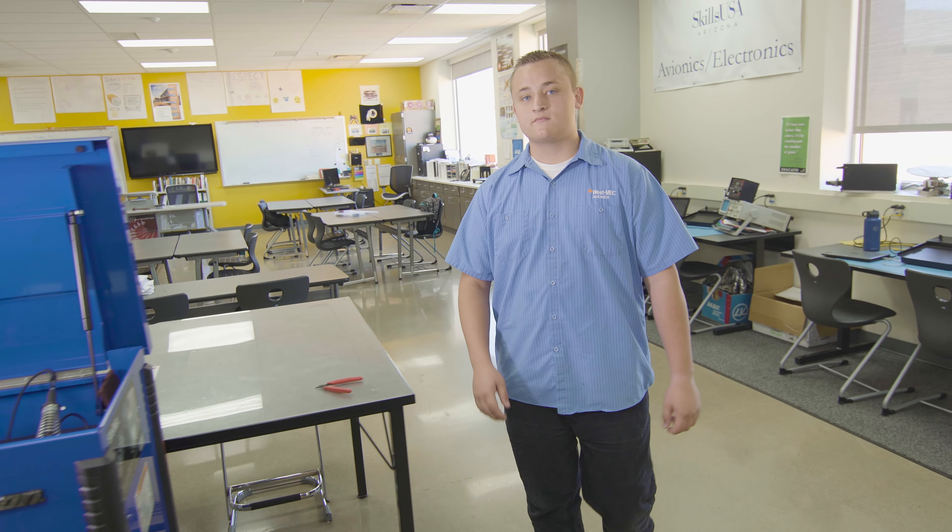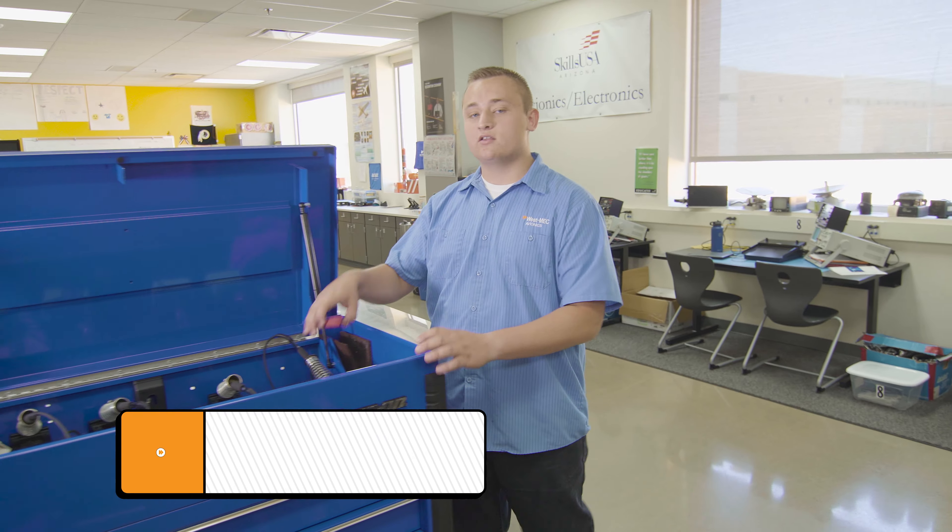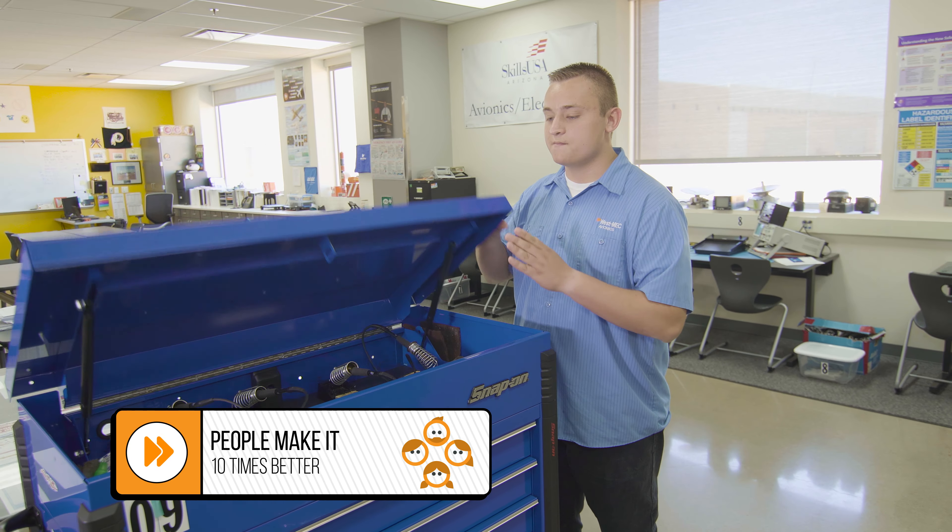Tell me, why do you like being here? I like being here not only because of what I can learn and take out of the program, but the people here make it 10 times better.